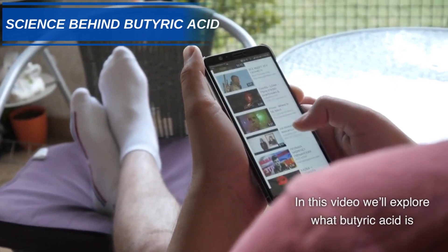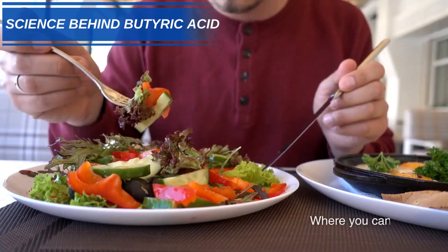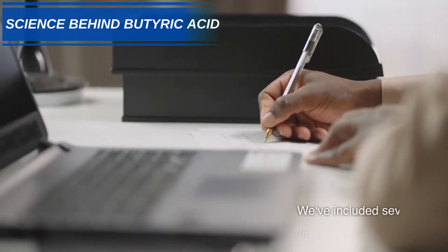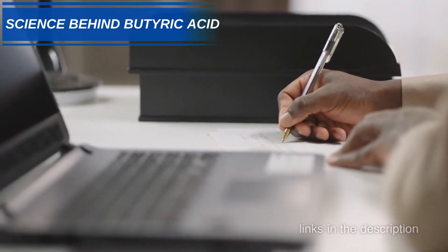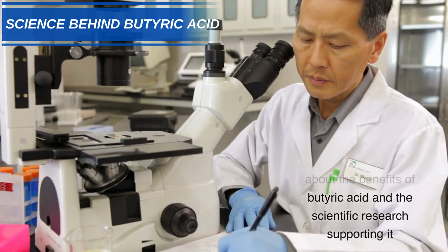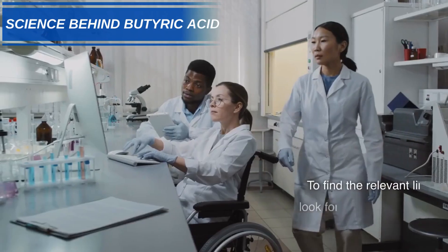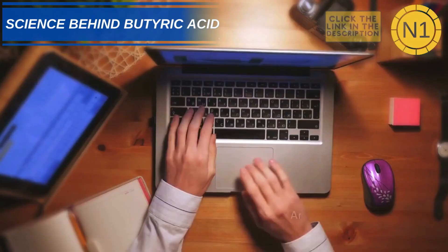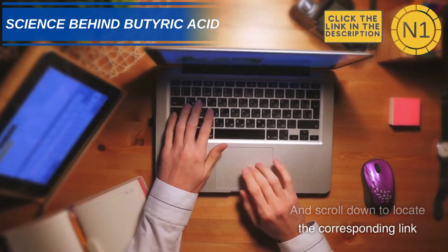In this video, we'll explore what butyric acid is, where you can find it, and the science behind its health claims. We've included several links in the description if you want to learn more about the benefits of butyric acid and the scientific research supporting it. To find the relevant link, look for the key number in the top right-hand corner, and scroll down to locate the corresponding link.